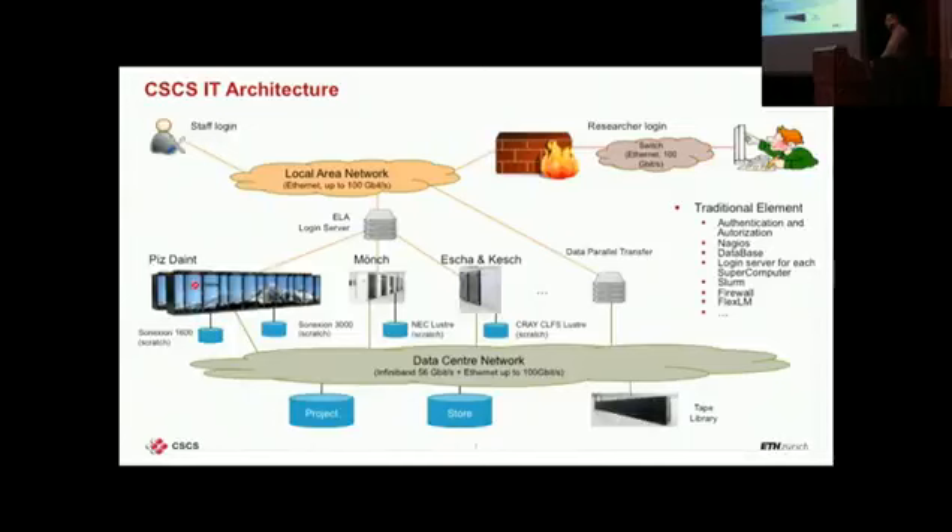The same goes for the Cray CLFS Lustre, which is on a Meteo machine — the machine that does the weather forecast for Switzerland. All the other storage goes to a GPFS cloud that moves data from scratch to an online file system and then to tapes. For us, Lustre is mainly a non-volatile scratch file system, and we don't want users to leave any files on Lustre. I will show you how we are trying to enforce that.